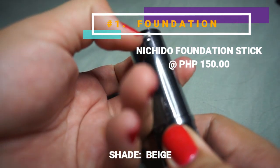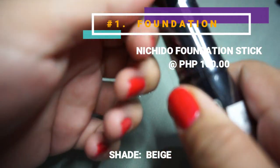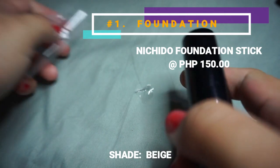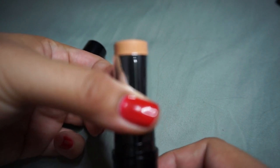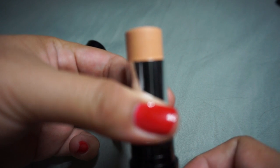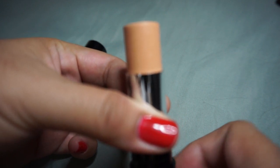It's a bit hard to remove the plastic. Once opened, it still has a silver seal. These foundation sticks were trendy back when I was in college — they're quite economical compared to liquid types. One downside is that if the composition isn't great, the stick tends to dry up. The product is beige in color. At 150 pesos, let's see how much product you get.